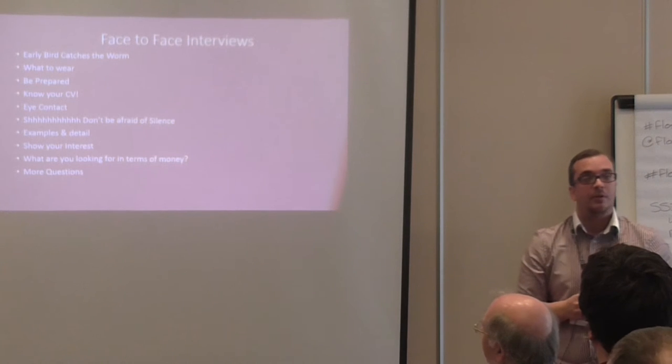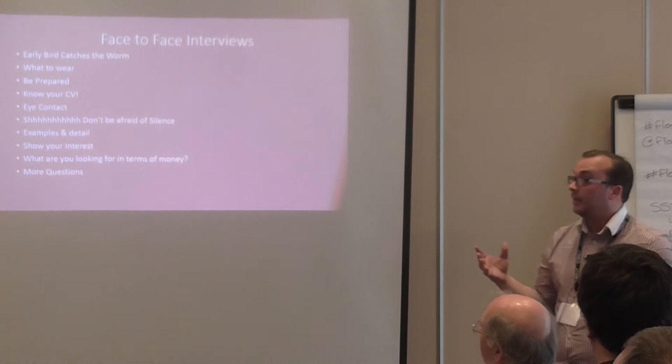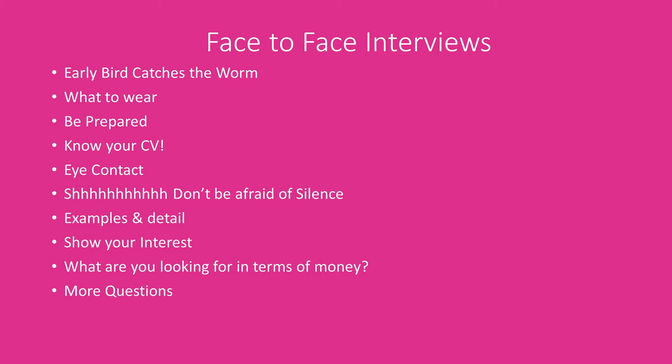The downside is they can hide that fact if they have a professional account. So, we've got to our face-to-face interview. Early bird catches the worm — make sure you arrive on time. Nothing's worse than sprinting from the tube station and running into the interview with sweat pouring down you. I'd always suggest getting to the area about an hour early, wandering around, and then turning up about 15 minutes early. What to wear — a developer once asked me that, and I said smart casual.